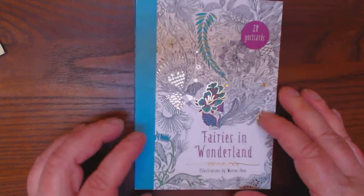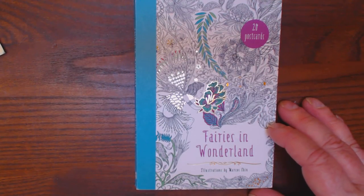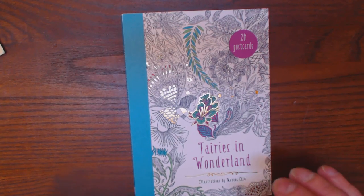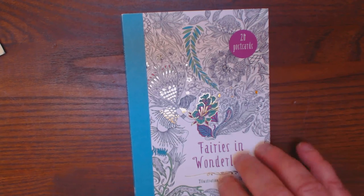That's it — 20 postcards. I don't remember how much this was; I think about $9.99 I paid for it. I just loved the book, so I thought I'd like the postcards. And I do. Thanks.